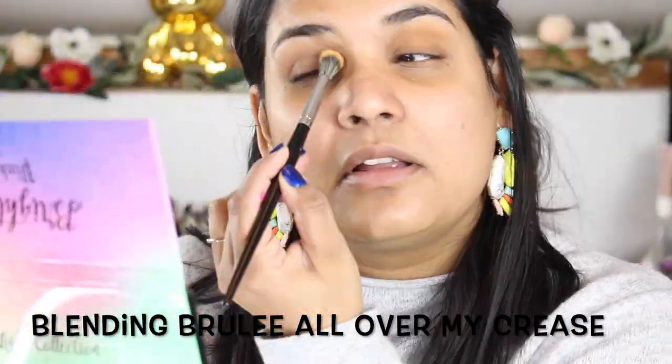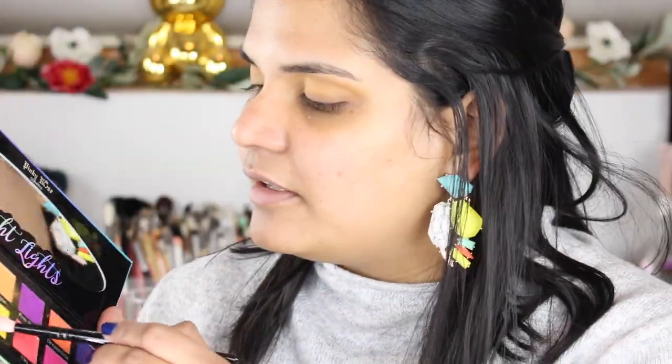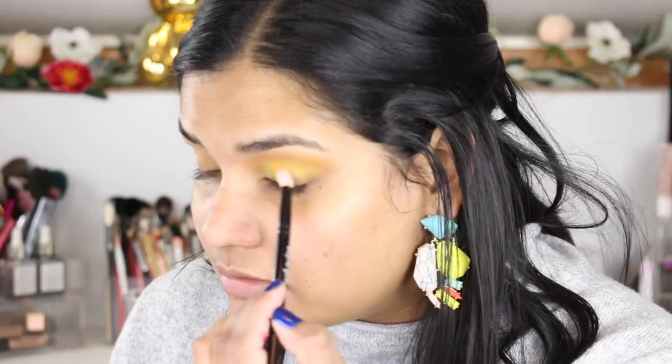We are using the Bright Lights palette from Pinky Rose. I have a bright neon shirt on so I want to do something vibrant with this palette. I'm just trying to decide what shade to use first — I think I'm going to go in with the shade Brûlée. Then the next step was to grab a Wayne Goss number 17 brush and blend the shade Lit into my crease — this is a neon yellow-looking shade.